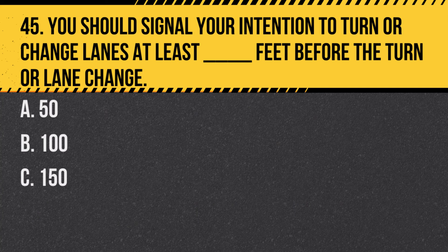Question 45. You should signal your intention to turn or change lanes at least blank feet before the turn or lane change: A. 50. B. 100. C. 150. Answer: B. 100. In New Jersey, signaling at least 100 feet before a turn or lane change is required.